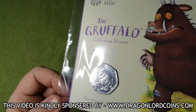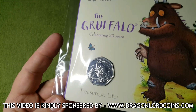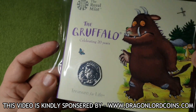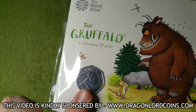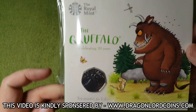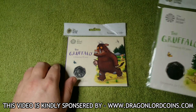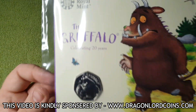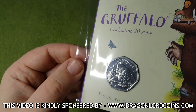Another 2019 Gruffalo 50p piece. Really nice design, and of course earlier on in the year we had the first one, which is just the Gruffalo on his own. Really nice coin. I love Julia Donaldson and I love the Gruffalo, so when the Royal Mint announced they were releasing a second design, I was more than happy to get my money out and buy this coin.